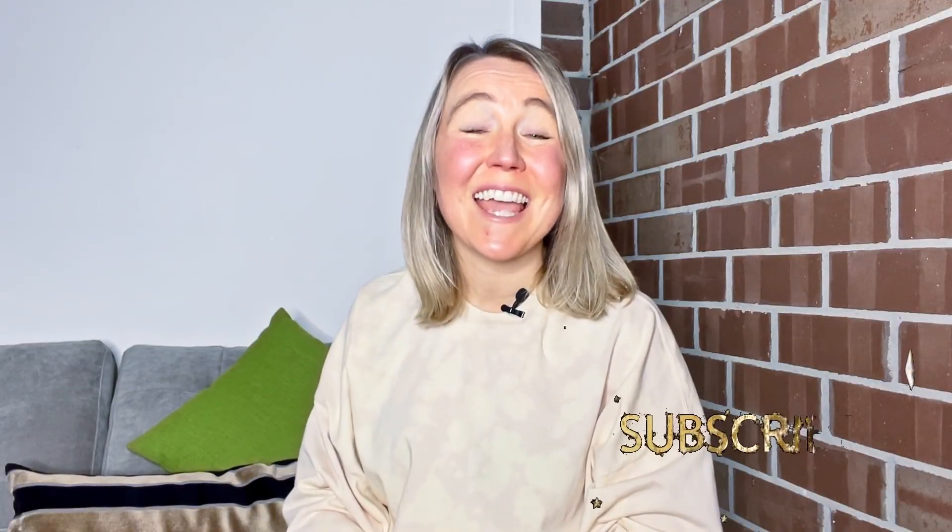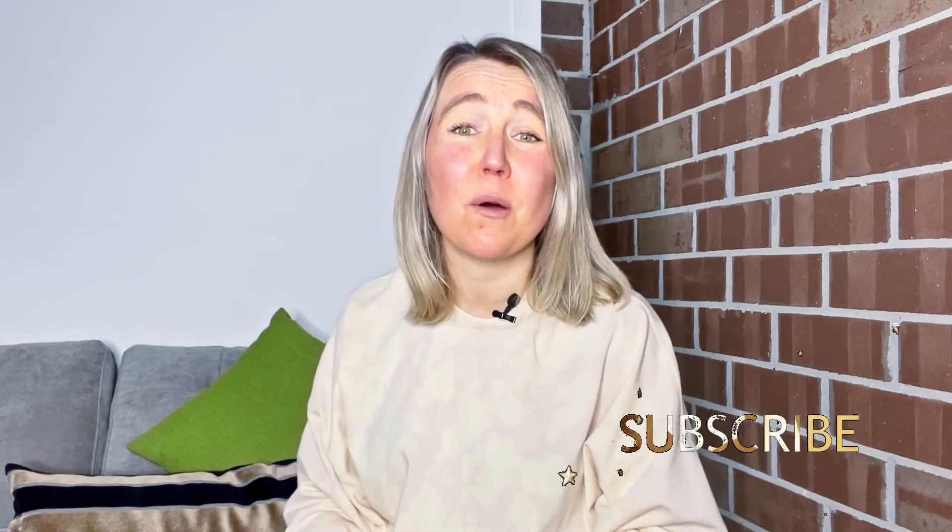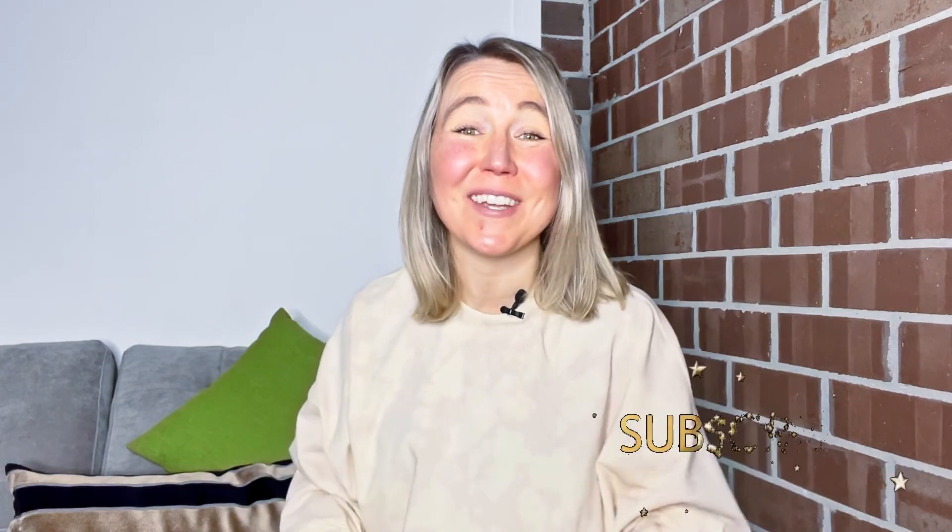Thanks for sticking with me until the end. Let me know what you found the most helpful and leave a comment below. See you next time, and until then, take care.